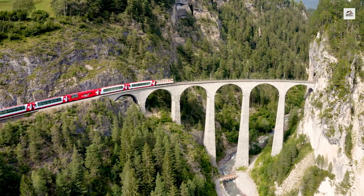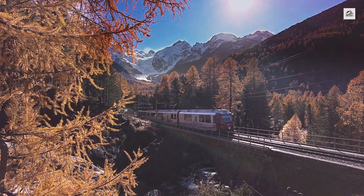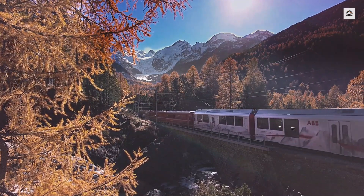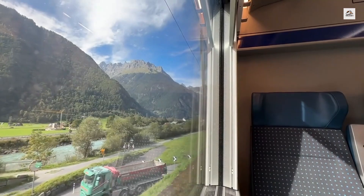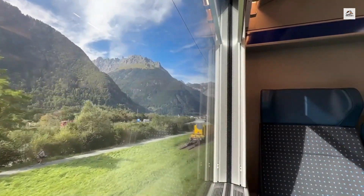For those who want to extend their alpine adventure, Martigny is also a connecting point for the Glacier Express, one of the most famous scenic train rides in the world. This makes the Martigny to Chamonix route a perfect addition to a broader Swiss rail journey, offering a seamless transition between different iconic rail experiences.